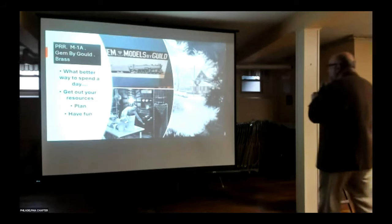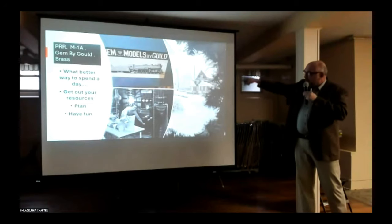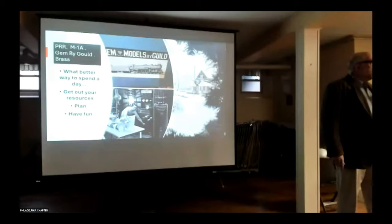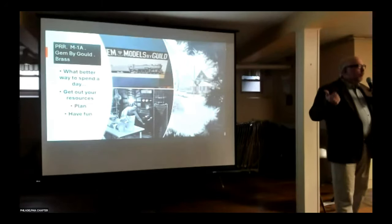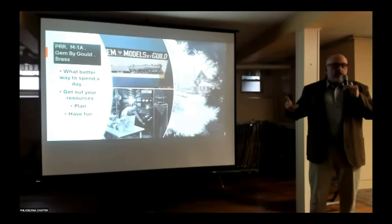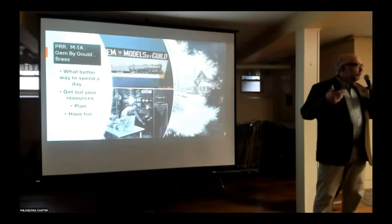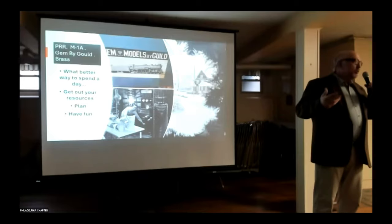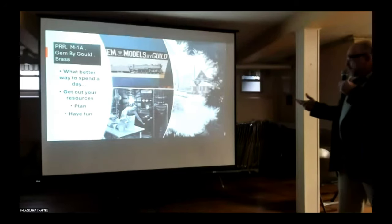When you have bad weather days, that's a great time to go to your basement, resurrect an old brass model, and make it run on a modern layout. That's really what we're talking about: upgrading the motor, putting in DCC, getting the lights working. Then you have to tweak it — check your clearance on the drivers, make sure the drivers are good, and quarter them, which can be a very big challenge.